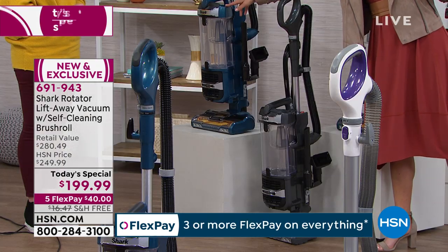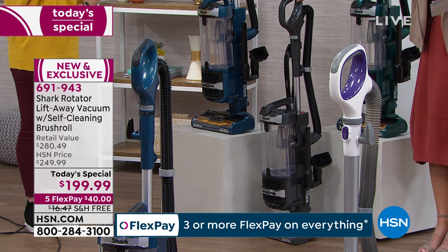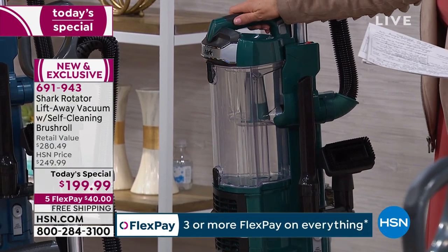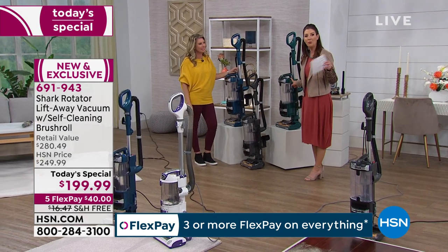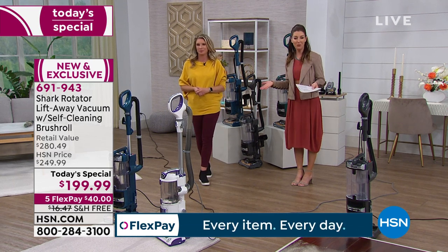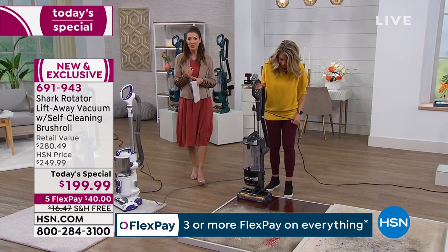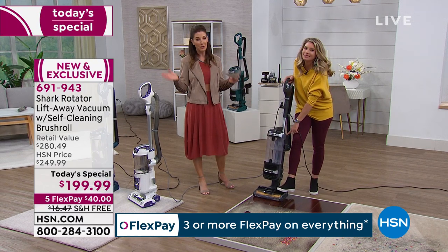We have this beautiful blue — it's like a deep teal, marine blue color. These are all exclusive; you can't find them anywhere else. Here's the beautiful gray, and I think my favorite has to be the emerald — when was the last time you had a green vacuum? That will be our most limited color. Jump in early and place your order over the phone or online at hsn.com. You can take advantage of flexible payments — just $40 a month, free shipping and handling, a five-year warranty from Shark, and always our 30-day money-back guarantee.